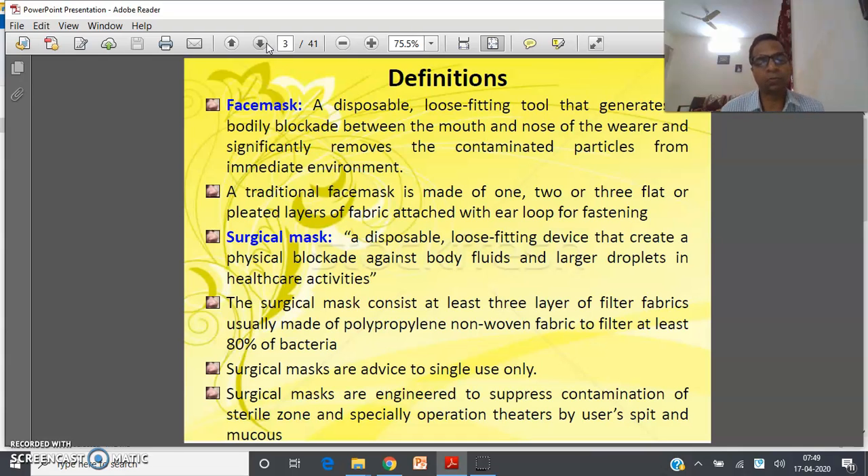If a mask is unable to filtrate up to 80% of bacteria, it cannot be considered a surgical mask — it will be considered a simple face mask. Surgical masks are advised for single use only. Surgical masks are engineered to suppress contamination of sterile zones, and especially the operation theater, by users' spit and mucus.